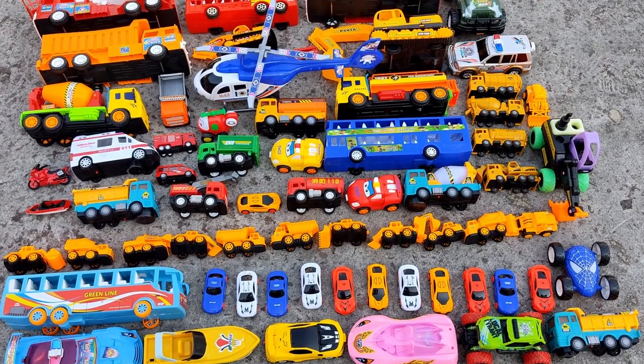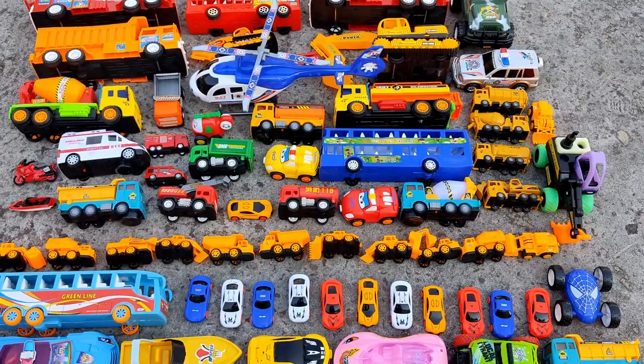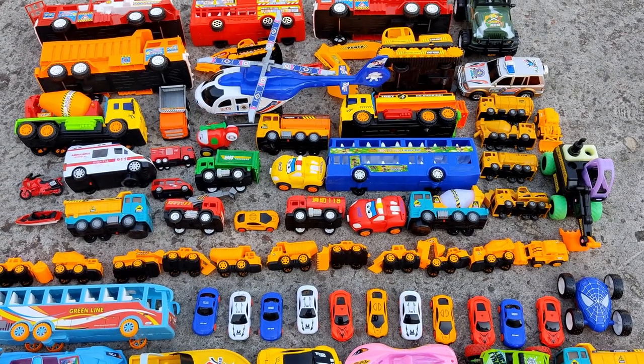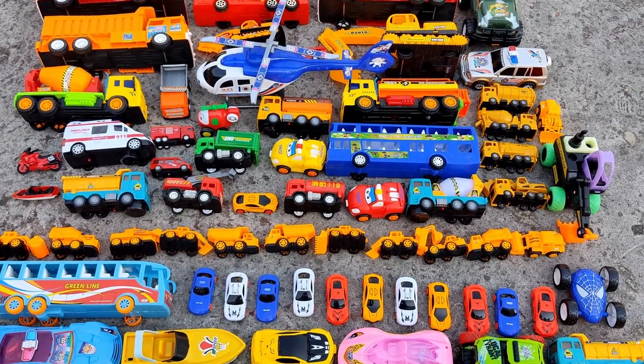Hello friends, welcome to our new video. These are the toys I have collected today from my friends and family. Today I will show you all my favorite toys from my collection.